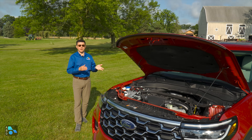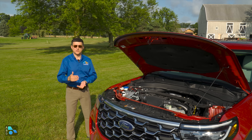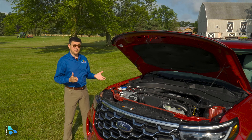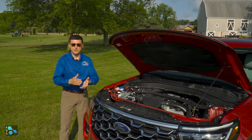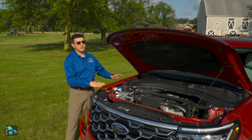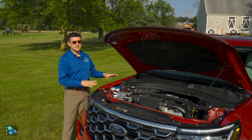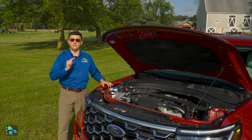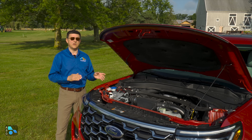The Explorer continues to be one of the most powerful options in this segment. You have your choice of 300 horsepower or 400 horsepower from either a 2.3-liter turbo or a 3.0-liter twin-turbo V6. The rear-wheel drive nature of this vehicle is the reason they can offer 400 horsepower in this package — rear-wheel drive transmissions can handle more power than front-wheel drive transmissions. Fuel efficiency is the one downside: the most efficient Explorer is the rear-wheel drive 2.3-liter turbo at 24 mpg, dropping to 23 mpg with all-wheel drive, and down to 21 mpg with the 3.0-liter V6 regardless of drive configuration.